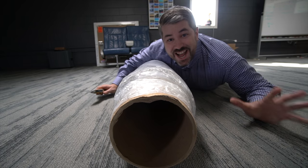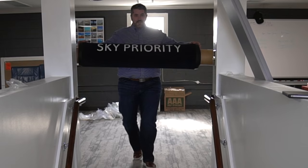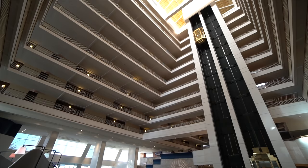We found all kinds of treasures at this place, including this thing. Wait until you see what it is. That's right. I'm now the proud owner of my very own Sky Priority Boarding Lane rug. Where did I find something so incredible?